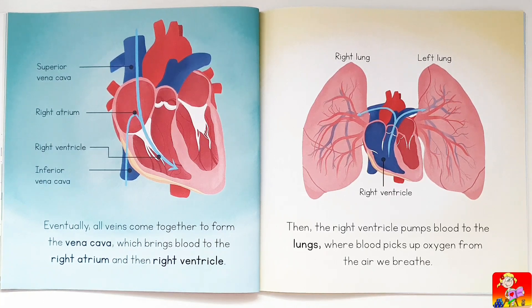Eventually all veins come together to form the vena cava, which brings blood to the right atrium and then the right ventricle — including the superior vena cava and the inferior vena cava. Then the right ventricle pumps blood to the lungs, where blood picks up oxygen from the air we breathe.